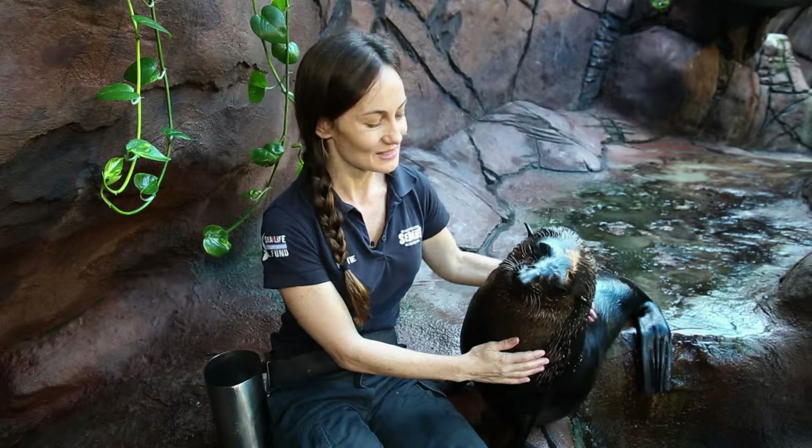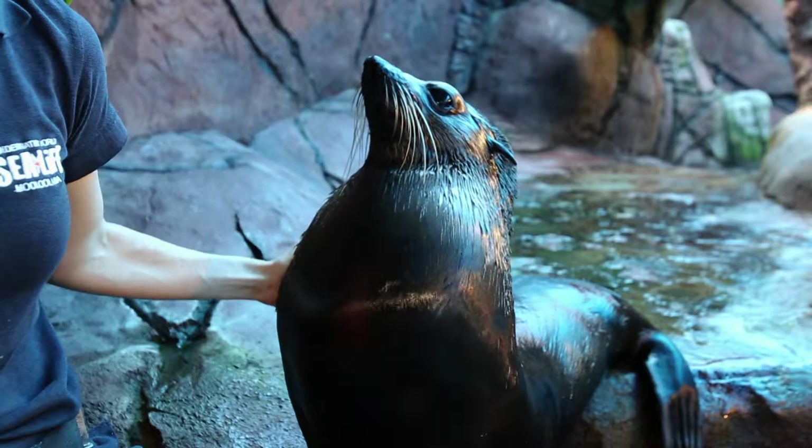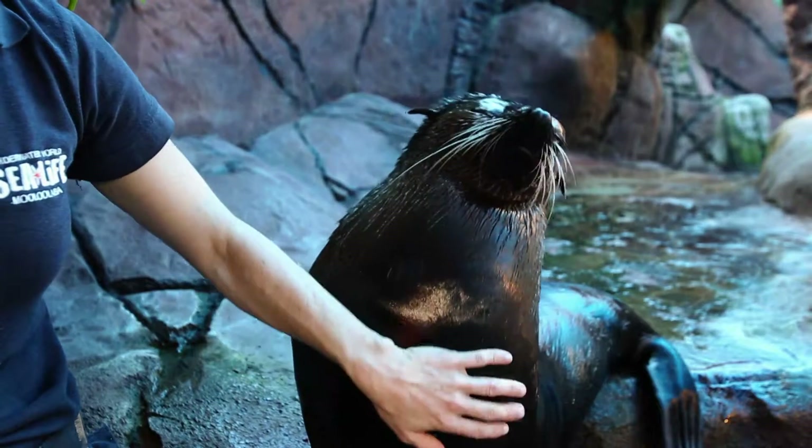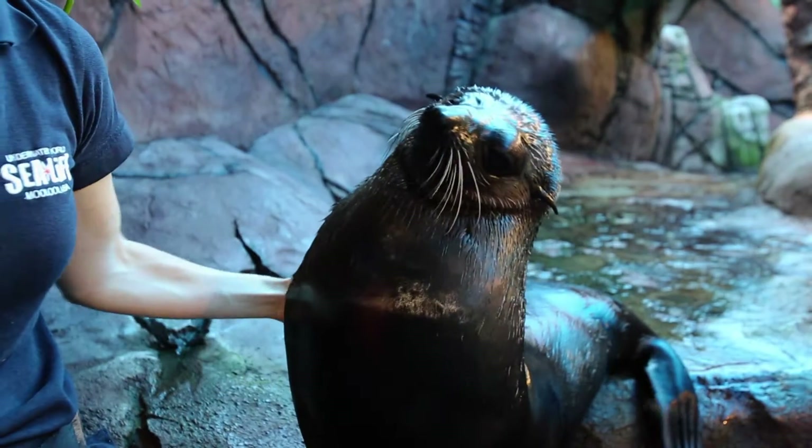This is Nelson, our sub-Antarctic fur seal. This species of fur seal is found on lots of islands in the Southern Ocean. In Australian waters, they live and breed on Macquarie Island, and individuals will sometimes visit beaches on Tasmania and the mainland, anywhere from Queensland to Western Australia.